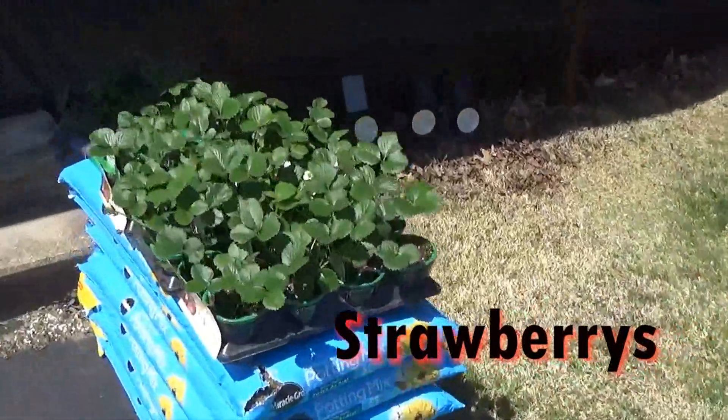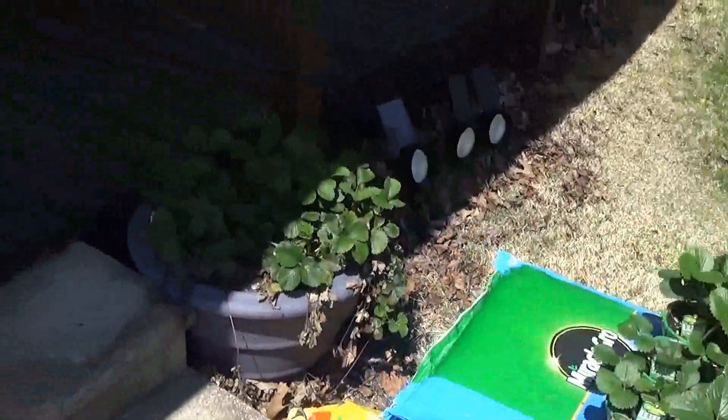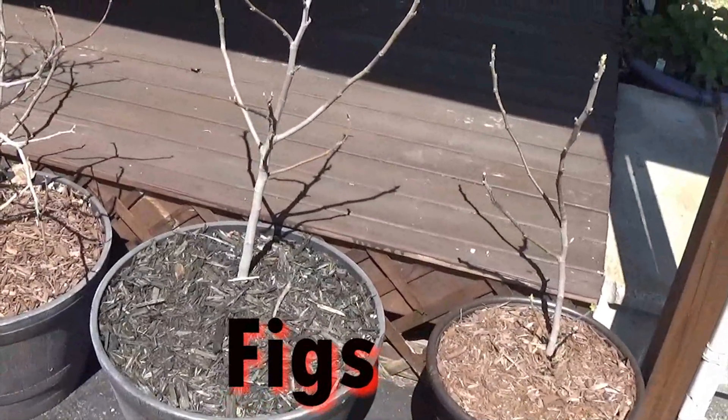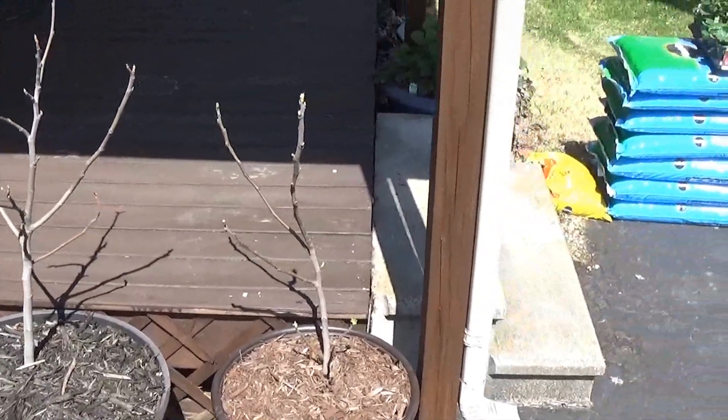Got some more strawberries I'm going to be planting. There's some that made it through the winter right there. And these are figs — they're just now coming back to life.